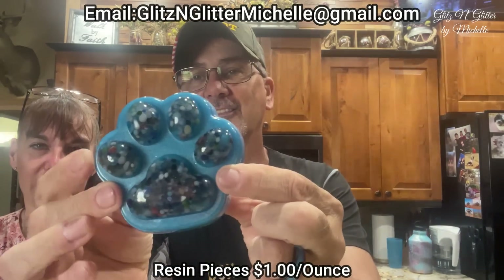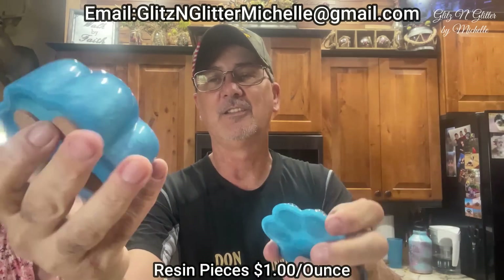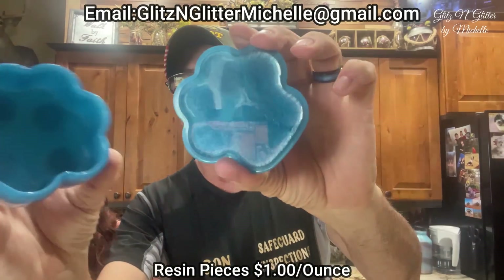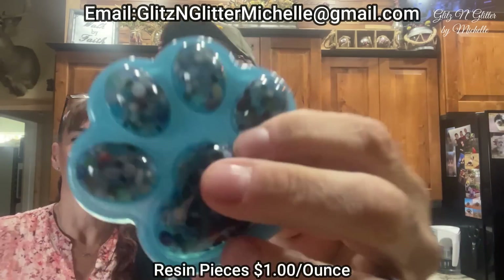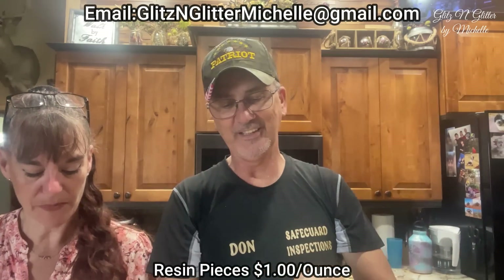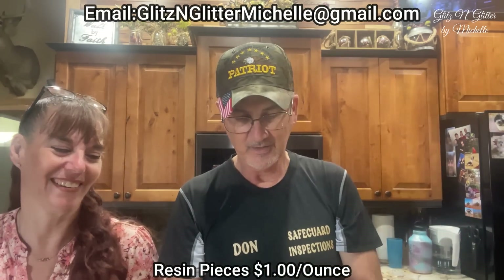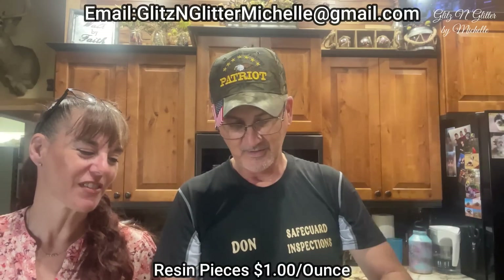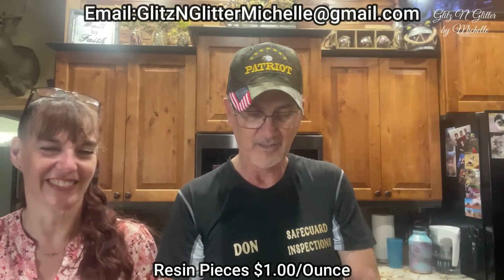Paw print trinket box with some cork on the bottom, filled with little colorful stones. The top has a little paw print. Little blue and white stones — isn't it cute? The paws fit into the paws — flip it upside down. You got to go to school to figure this out.